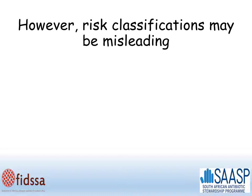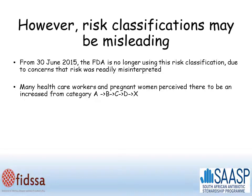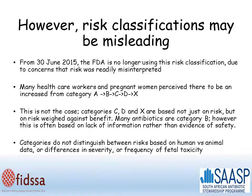However, this type of risk classification can be misleading. In 2015, the FDA no longer uses this risk classification due to concerns that it may be easily misleading. Many healthcare workers and pregnant women perceive there to be an increased risk from category A through to X, but this isn't the case. Categories C, D, and X are based not just on risk, but on risk weighed against benefit. Many antibiotics fall in category B, but this is often based on lack of information rather than evidence of safety. Categories also do not distinguish between risks based on human versus animal data, or differences in severity or frequency of fetal toxicity.